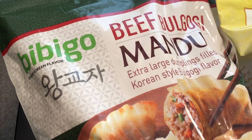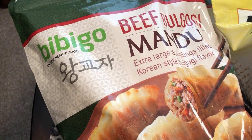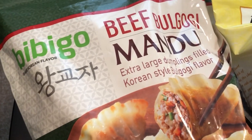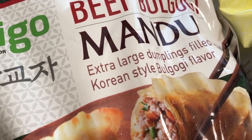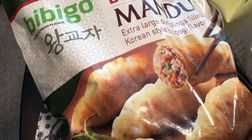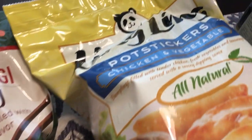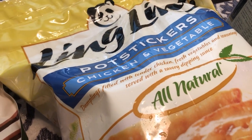The first thing I got from Costco is beef bulgogi. If you've been watching our channel for a while, you know Howard and I love Asian food, and I especially love Korean food. I love mandu, and that's what this is — extra large dumplings filled with Korean style bulgogi flavor. It looked really good to me so I was excited to try it.